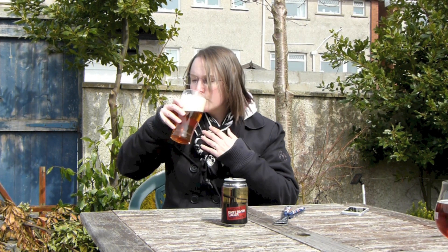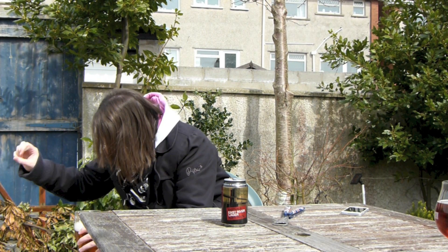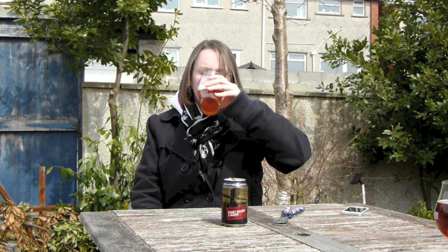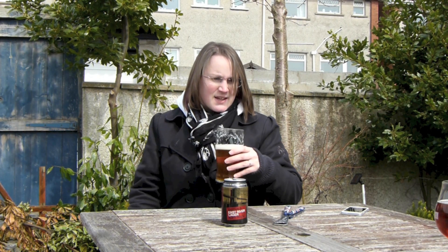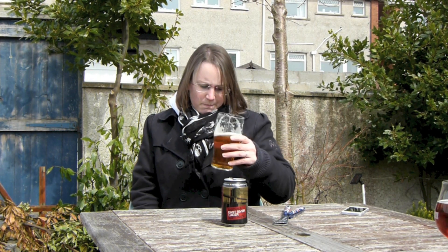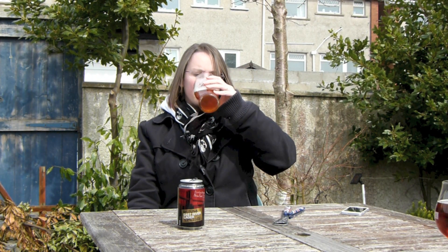Let's give this a taste. Cheers. The head is almighty big — I'm going to struggle getting through this head, to be honest. That's probably to do with my pour, I do apologise. The taste isn't obviously hoppy, as I was expecting it to be, but it's not. The maltiness is a very strong character in this beer. The hoppy flavours are there, but they're very, very subtle.